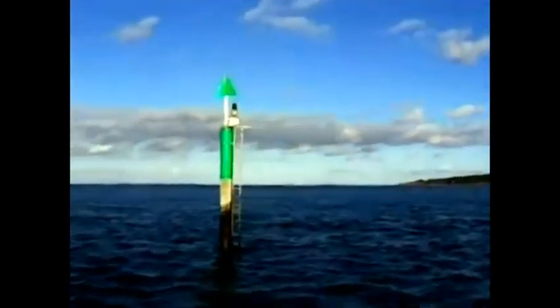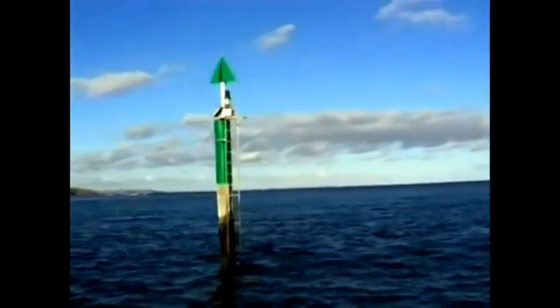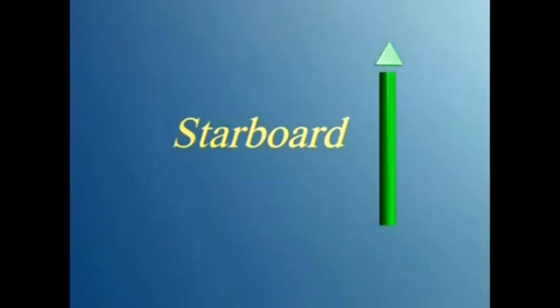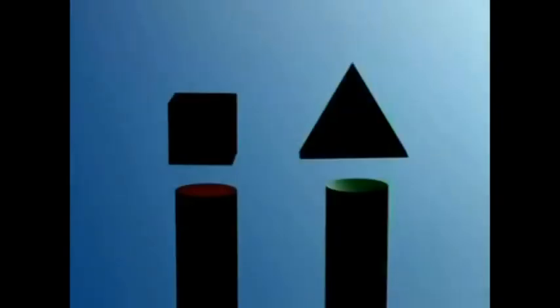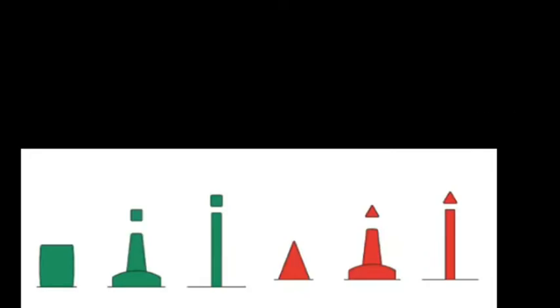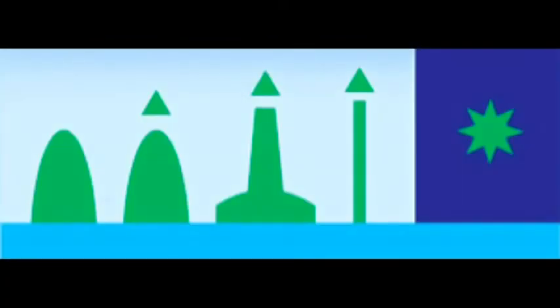Those two top marks help when the light is low and you can't quite make out the colour of the buoy — you can still work out whether it's port or starboard from the top mark. Remember, under the IALA B system in the US and parts of Asia, the shape is the same but the colours are reversed. At night, the red port-hand buoy flashes a red light and the green starboard-hand buoy flashes a green light.